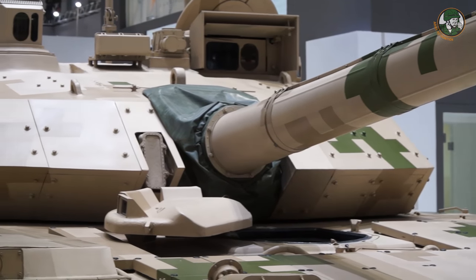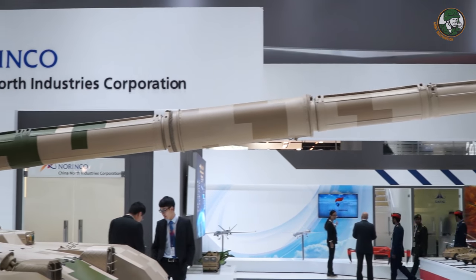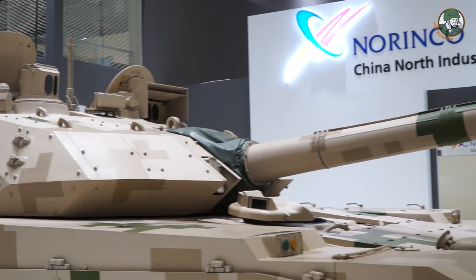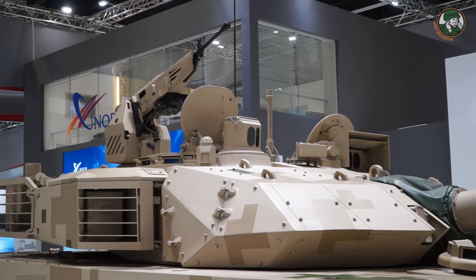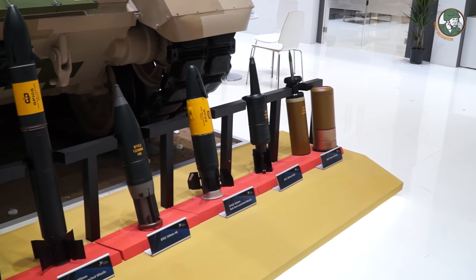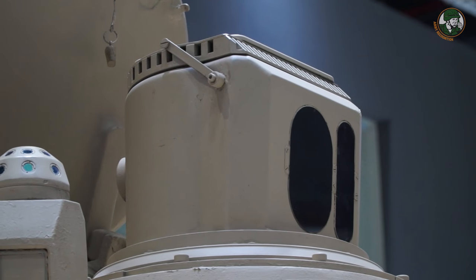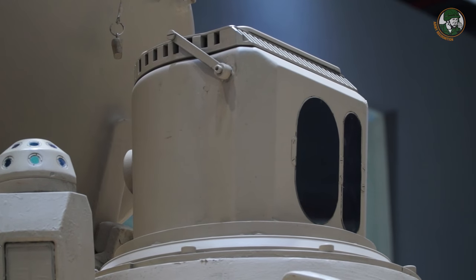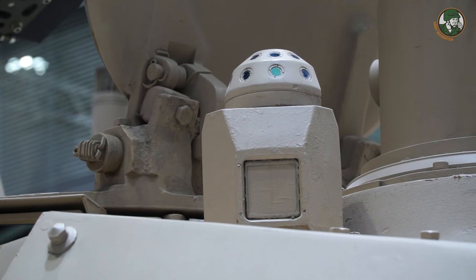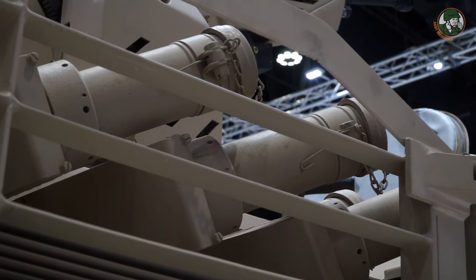On each side at the front of the turret, there is passive armor. The main armament of the VT4 consists of one 125mm main gun and one remotely controlled weapon station armed with a 12.7mm machine gun. The VT4 can fire a full range of ammunition including HE, HEAT, and guided missiles. It is also fitted with a panoramic sight for the gunner and commander, a laser rangefinder detection system, and six smoke grenade dischargers on each side at the rear of the turret.